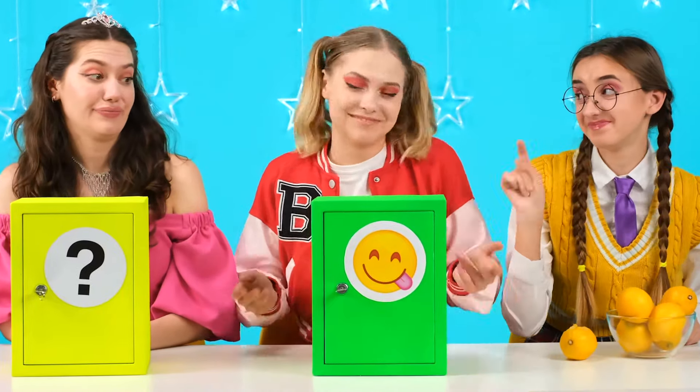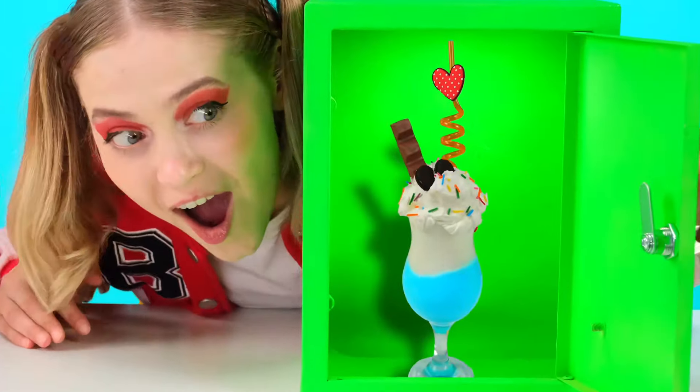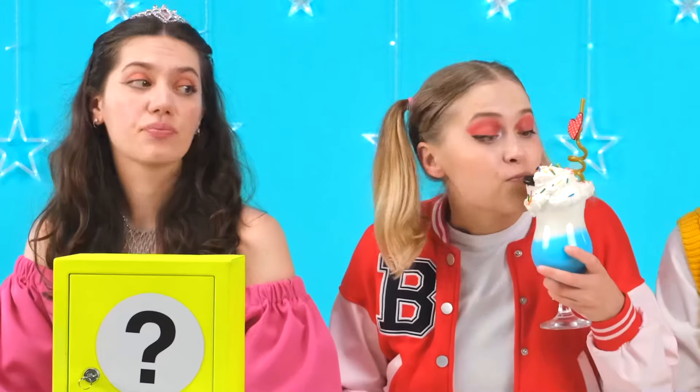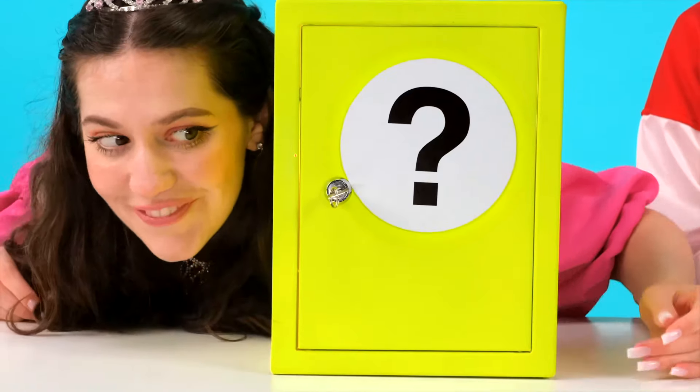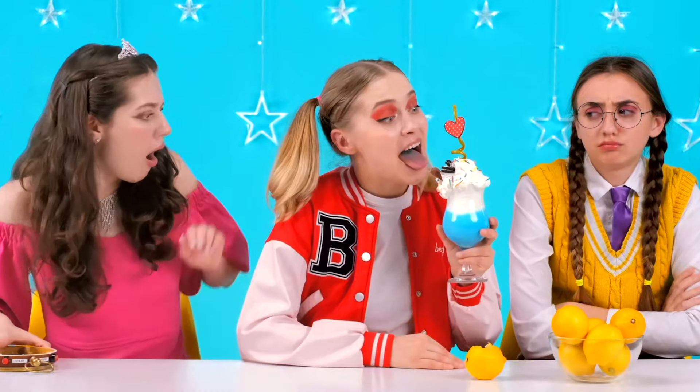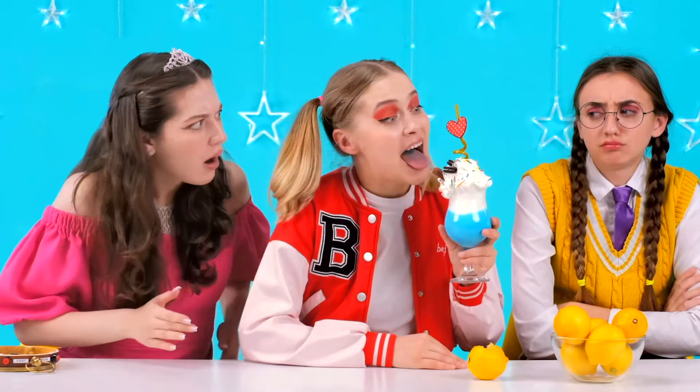Let's see what Emma has in the safe. Wow! I have an awesome milkshake! It looks gorgeous! This is so good! She's not sharing. Let me open mine. Wow! It's some kind of an antique clock! And what if I press on this? Holy what?! Wait, girls! I think I stopped time!